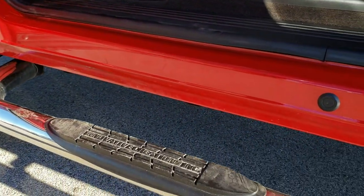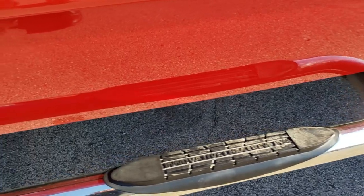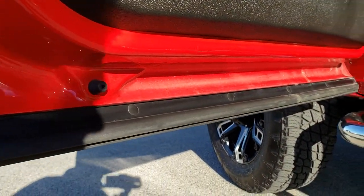It has some Innovative Creations chrome step bars. You can see just how clean those lower rockers are. The bottoms of the doors are in excellent shape as well.